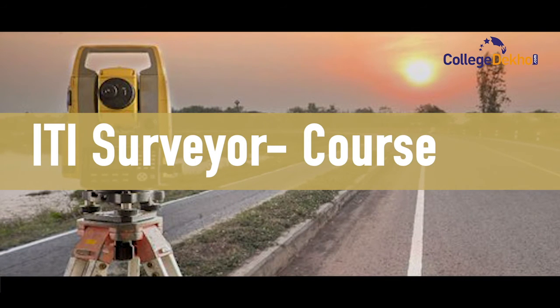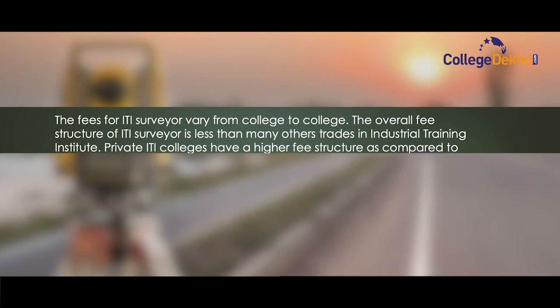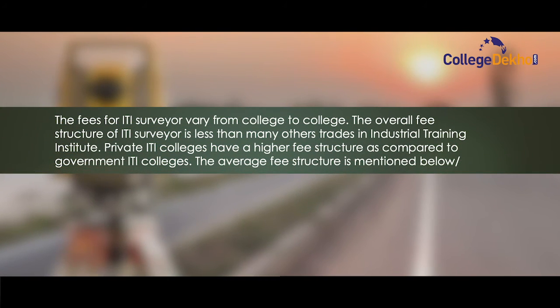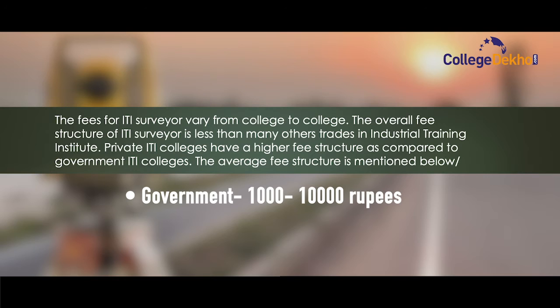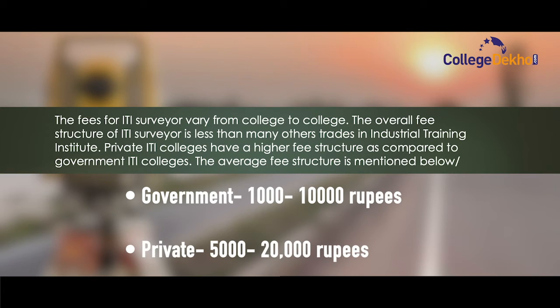Let's check the ITI Surveyor course fees. The fees may vary from college to college. The overall fee structure of ITI Surveyor is less than many other trades in the industrial training institute. Private ITI colleges have a higher fee structure compared to government ITI colleges. Government: 1,000 to 10,000 per annum. Private: 5,000 to 20,000 rupees per annum.